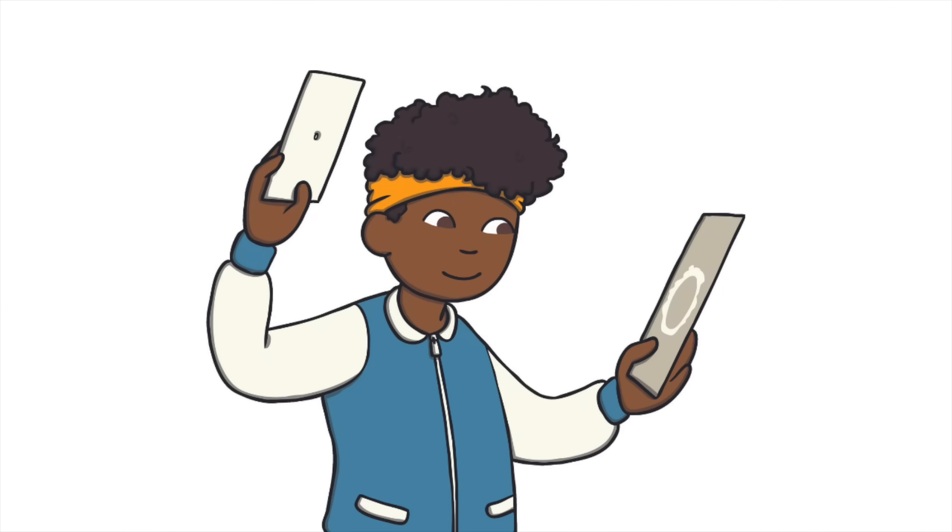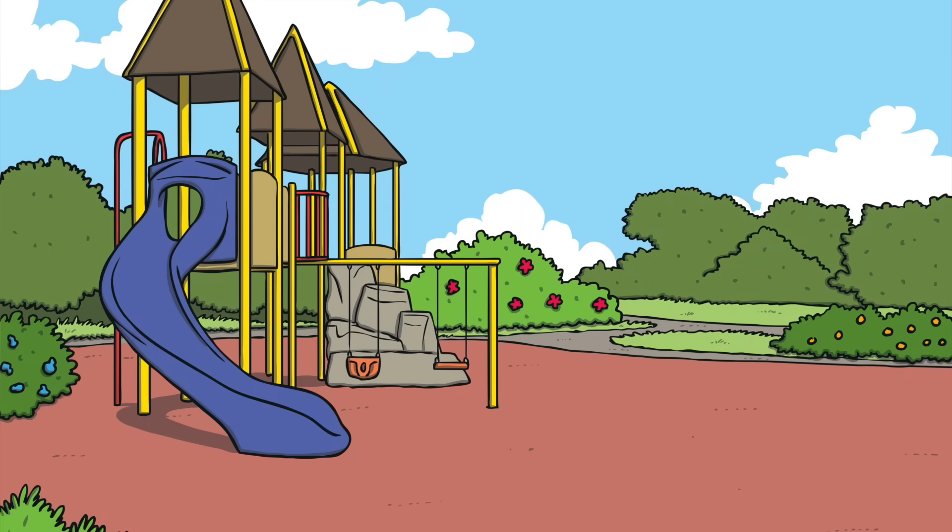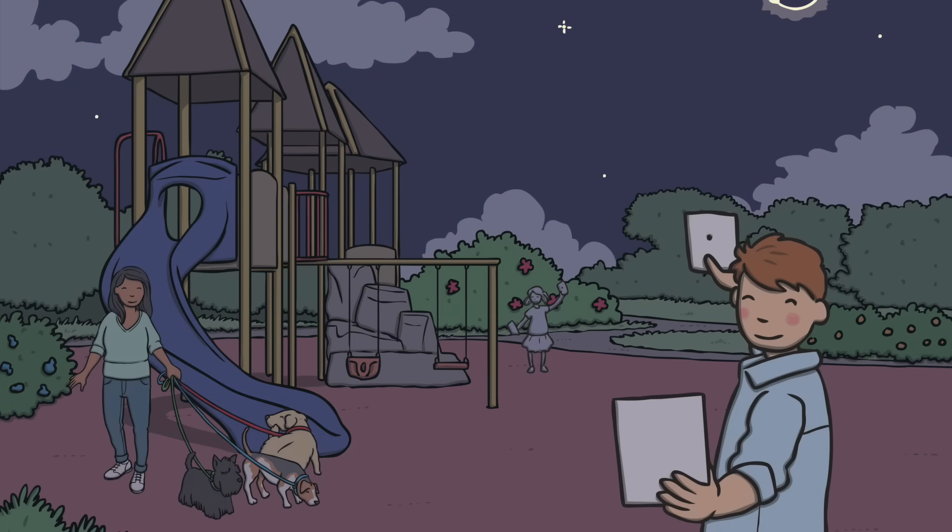Another option is to make a pinhole projector using two pieces of paper and a thumbtack. Once made, you hold the paper above the second piece and move it so the Sun's light can shine through the pinhole. The eclipse will be projected onto the second piece of paper.